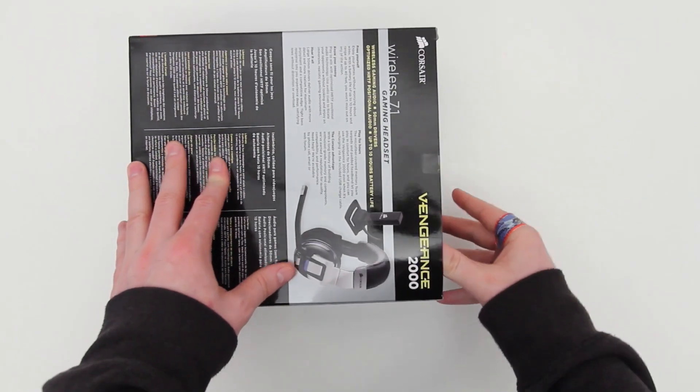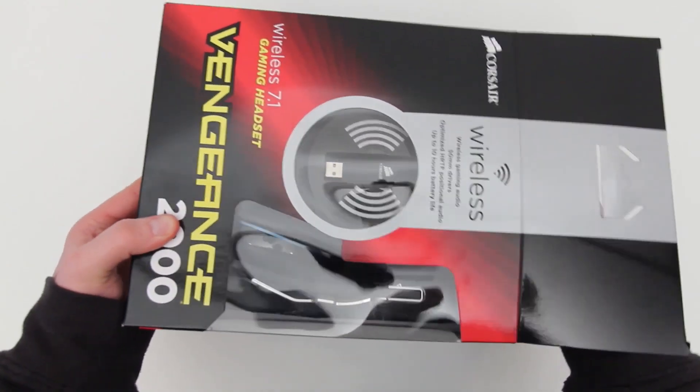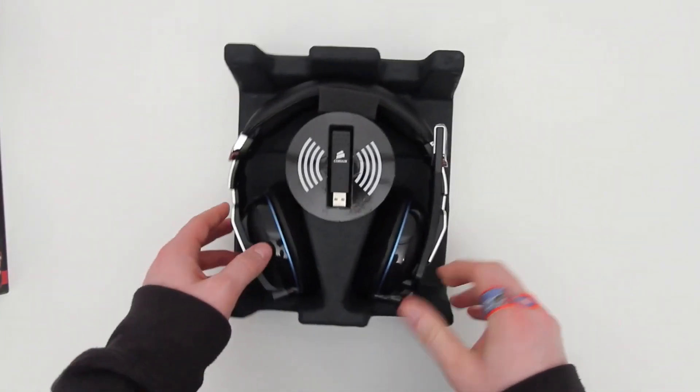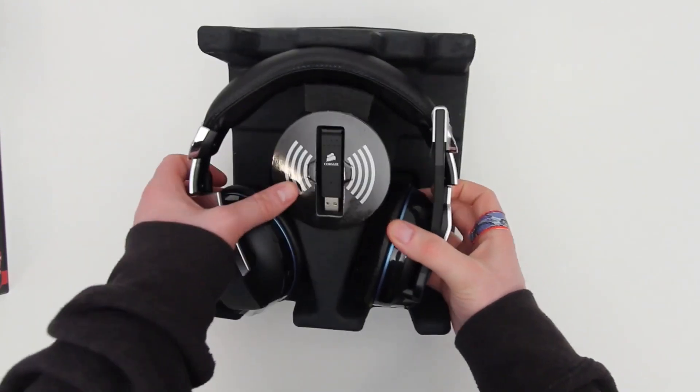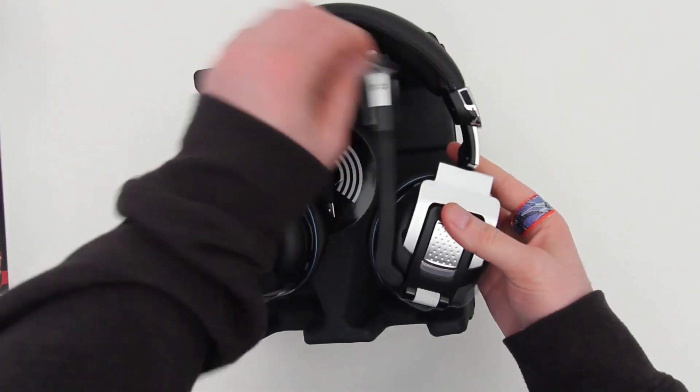There's something included in the box which is a little stand or dock for the USB dongle. That's a good thing because if you're using a desktop, you can use the little extension cable and dock to bring that transmitter into a more convenient location where you're going to get better transmission.